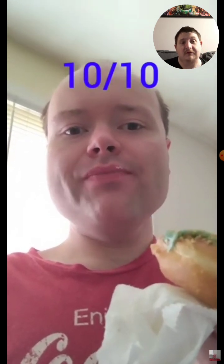My rating for the vanilla cream filled donuts from Krispy Kreme — I give it a 10 out of 10. And I recommend these to everybody and I hope you all enjoyed this snack review.